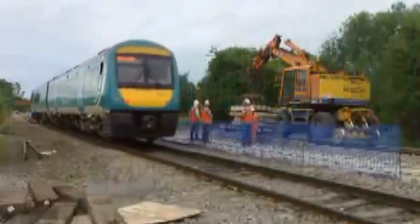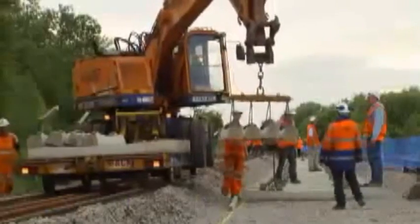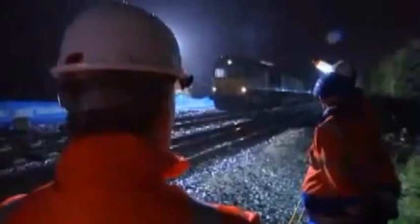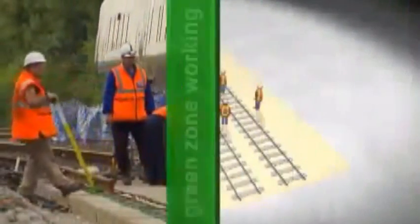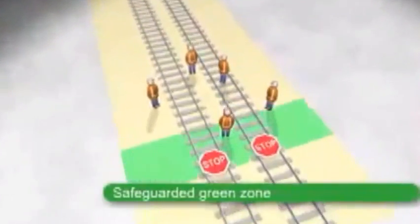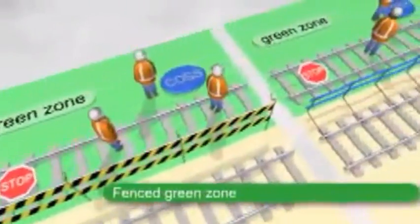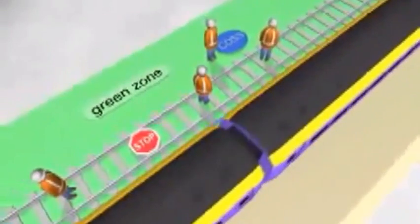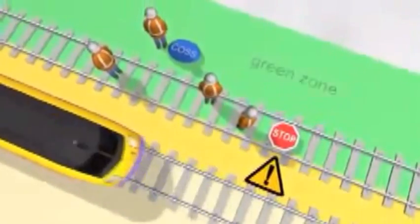Work on the railway is carried out in either a red or green zone. Green zones are the preferred option because there are no open lines within the site of work — there could, however, be engineering trains or on-track plant moving no faster than walking pace. There are three types of green zone. A safeguarded green zone is created by blocking all lines at the site of work. For a fenced green zone, plastic netting, barricade tape or a safety barrier must be erected between the site of work and lines still open to movements. The third option is to provide a space between the site of work and the nearest open line — this is called a separated green zone.